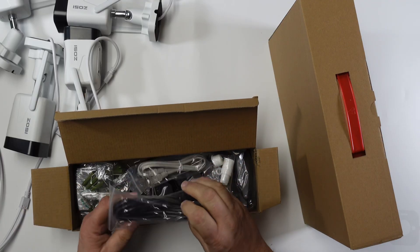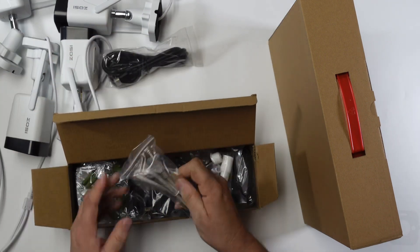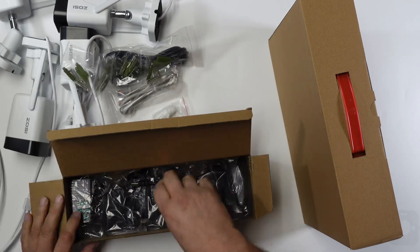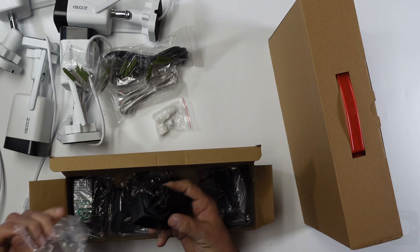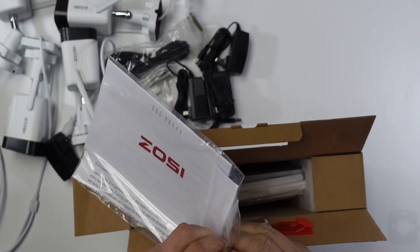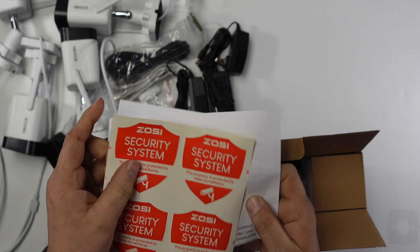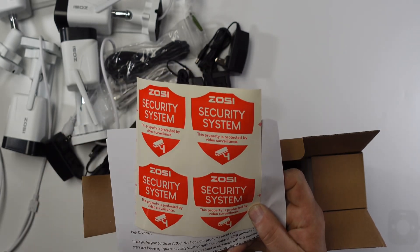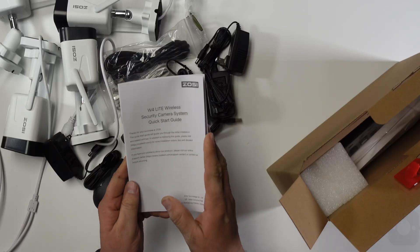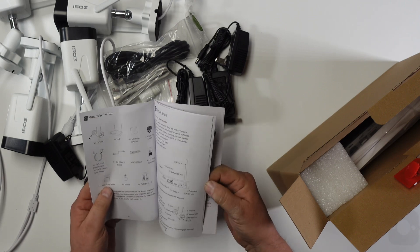Here we have the accessories box, which comes with many different items: an HDMI cord, your CAT5 cable, an anchor kit for each one of the cameras, and power cords for each one of the cameras — everything you need to get this set up. Looking at the main box, we have some security stickers — great that they give us four of them — and the quick start manual, which looks very complete with step-by-step instructions on how to install the cameras and get your system up and running.